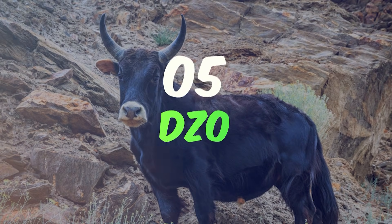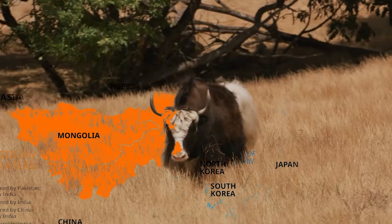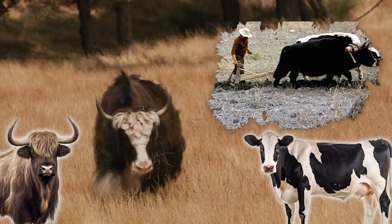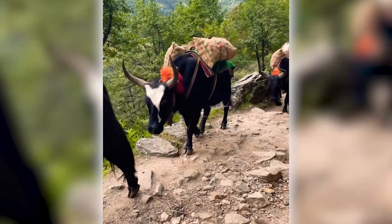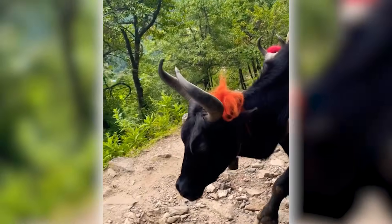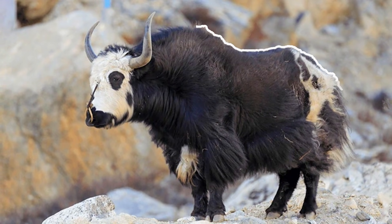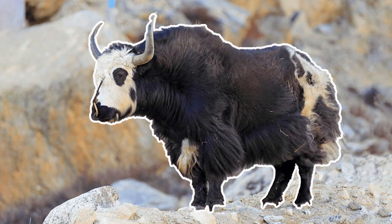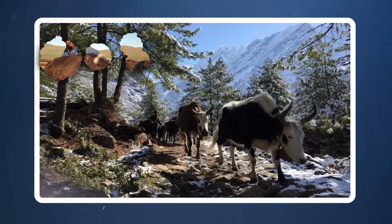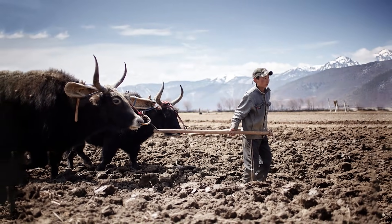Number 5: the Dzo. Meet the Dzo, a powerhouse hybrid that thrives in the rugged terrains of Mongolia. This robust animal is a cross between a domestic cow and a yak, engineered by Mongolian farmers to harness the best traits of both parents for agricultural work. Created to be stronger and larger than either of its progenitors, the Dzo showcases the yak's resilience to cold and high altitudes along with the cow's more manageable temperament and utility in farming. Visually, Dzos are impressive, sporting the thick shaggy coat of yaks — ranging from black to brown — and the sturdier frame of cattle. These hybrids are vital to the livelihoods of Mongolian herders and a testament to practical genetic manipulation for agricultural efficiency in harsh climates.